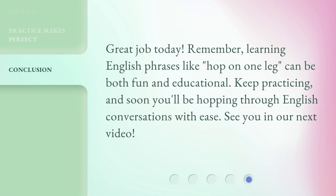Great job today! Remember, learning English phrases like 'hop on one leg' can be both fun and educational. Keep practicing, and soon you'll be hopping through English conversations with ease. See you in our next video.